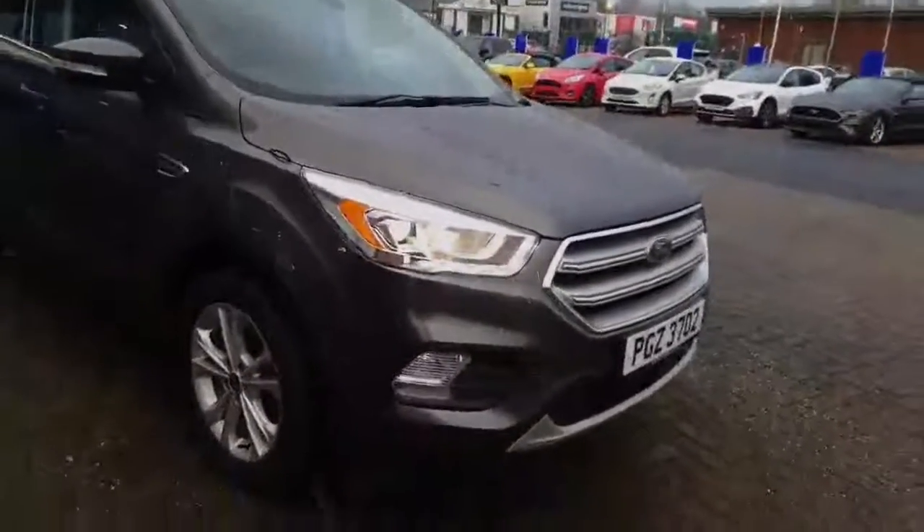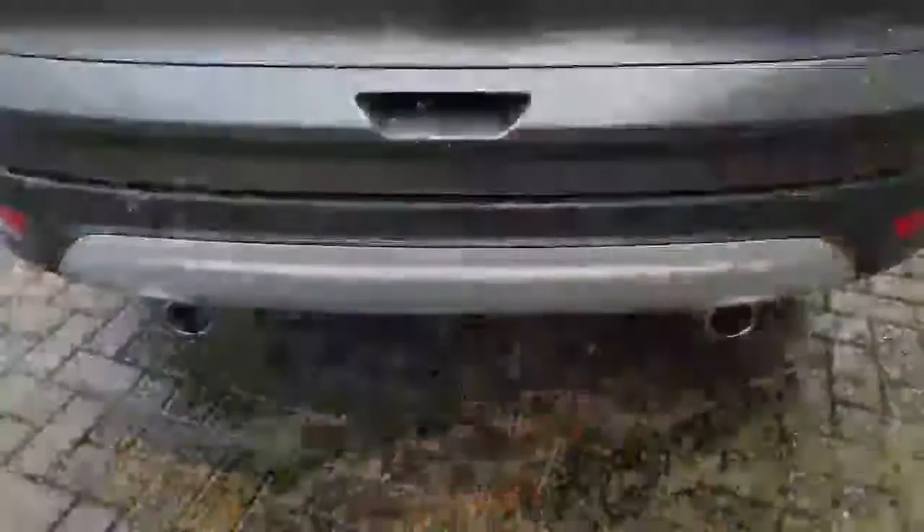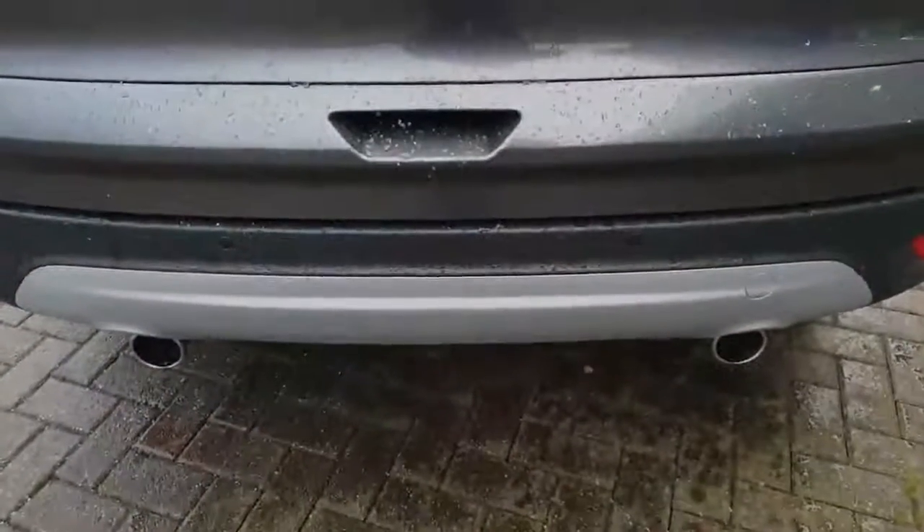As you can see it has your alloy wheels down here, your daytime running lights, fog lights and your titanium grille. It has your rear privacy glass all the way around the back and your silver polishers. It has your dual exhaust and your parking sensors.